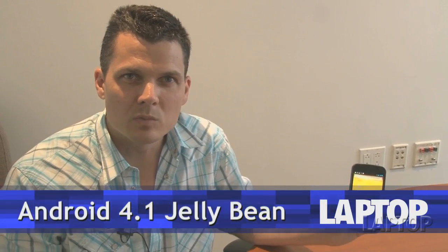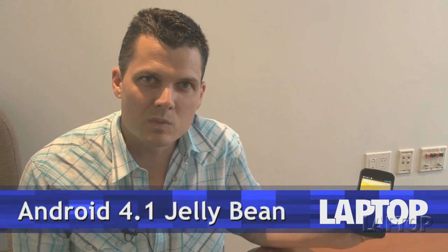With Android Jellybean, the emphasis is on speed, as we've seen in the past. That's sort of to be expected from Google because their OS has always been the speediest around when you have a pure Android experience.